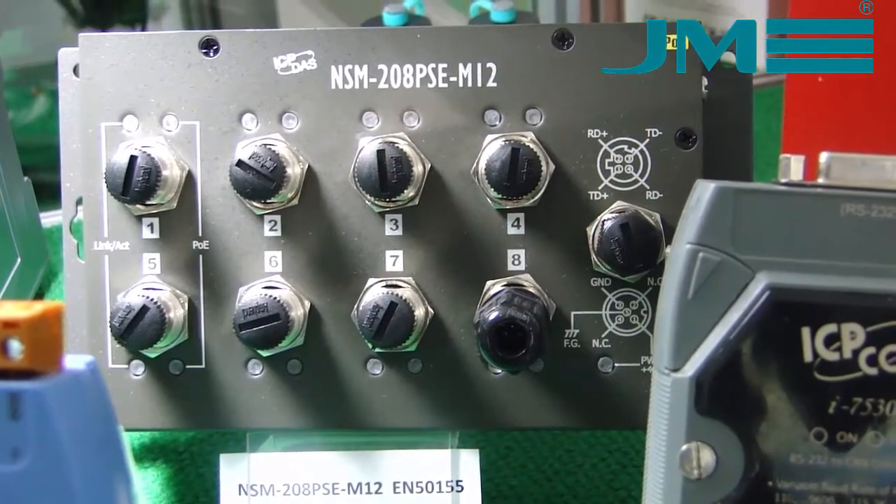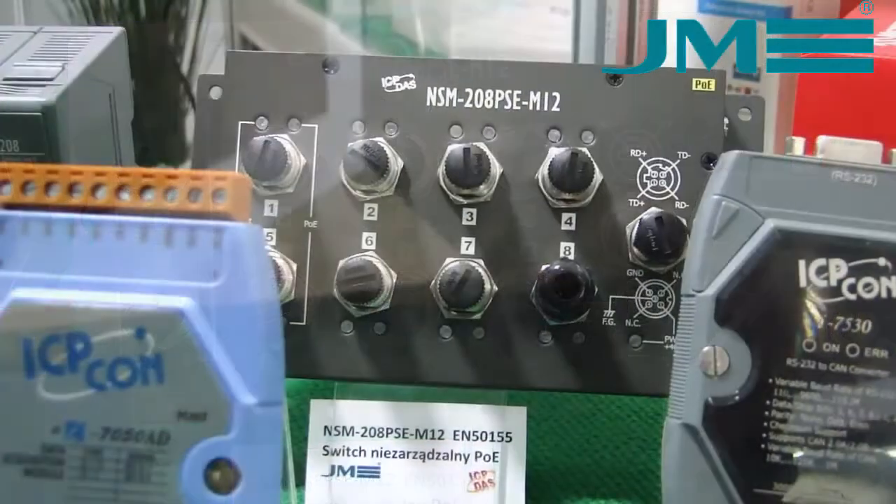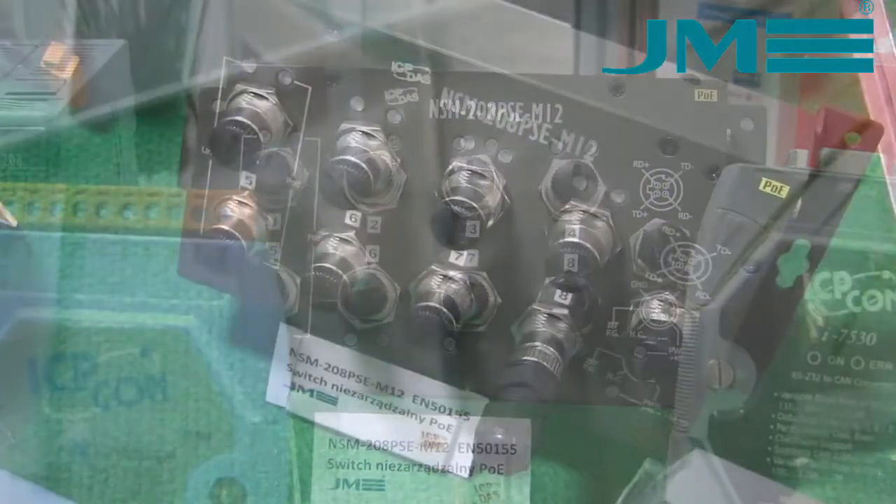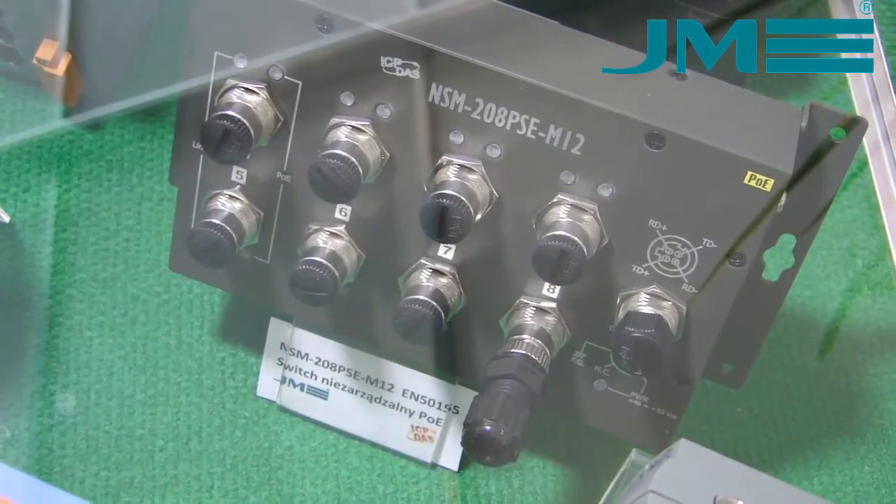We can also see the Ethernet switches from ICP-DAS. These are devices held by N50-155. They are installed in M12.